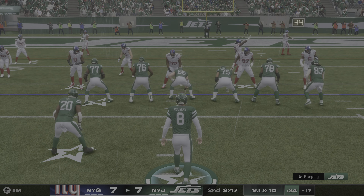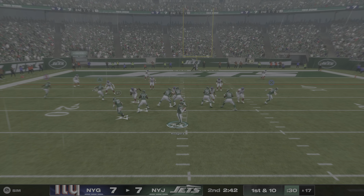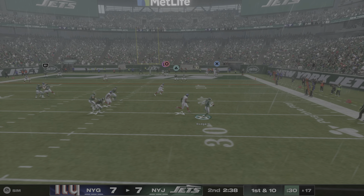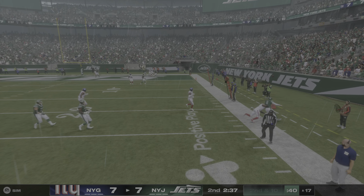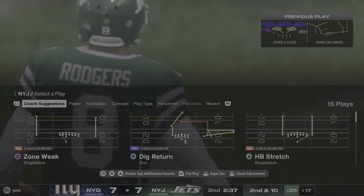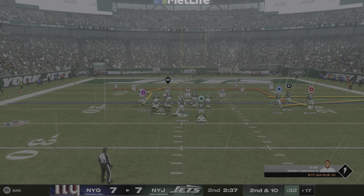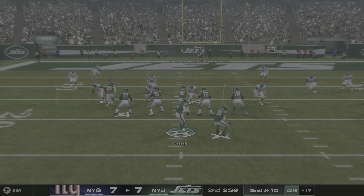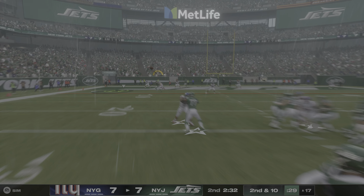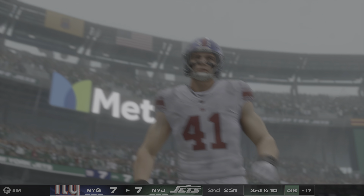They've got themselves another first and ten, working inside the red zone. Chased out to his right — the pressure nearly got to him, but still a good play defensively as that one falls incomplete. No dice on that prior pass, here's second down. Here's Rodgers, and this one's dropped for what would have been a nice gain.